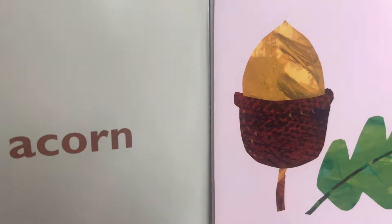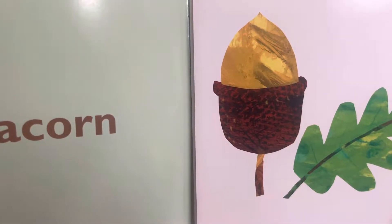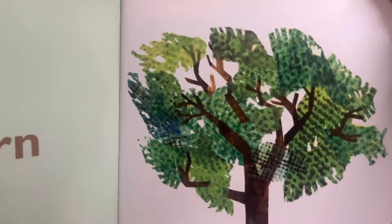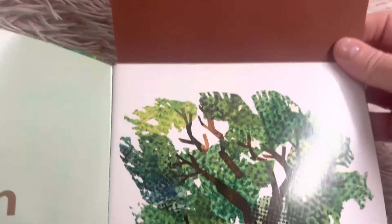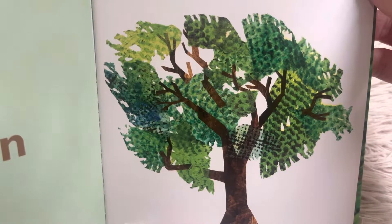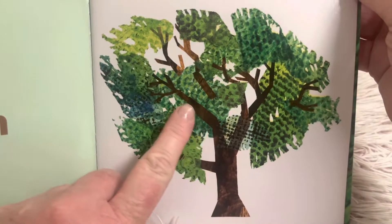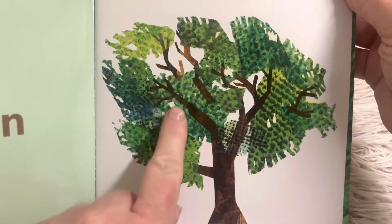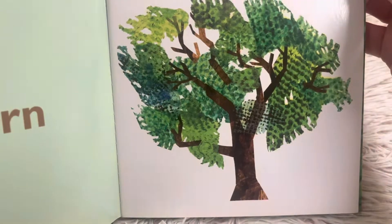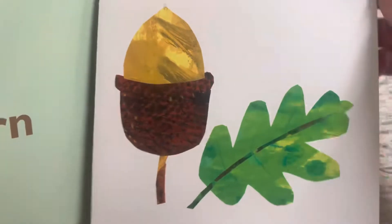Acorn. An acorn is a nut that comes from a tree. Let's see what's behind this page — an oak tree. That acorn came from an oak tree. This is the tree trunk and the tree branches. And these are the tree leaves, and the top of it is called the canopy of the tree. Do you have an oak tree near where you live? We have lots of trees, but there aren't very many oak trees.